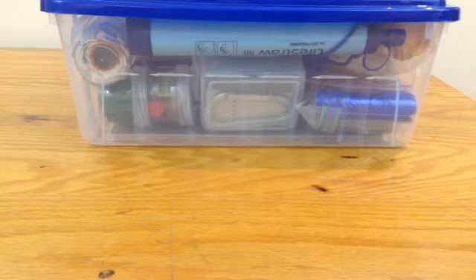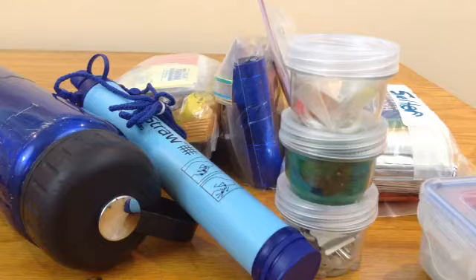So let's get on to the daypack. I've dumped the contents out on the table, and as you can see a few things have changed since my first daypack video. Some things have stayed the same, a few things have changed. So let's start.